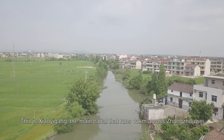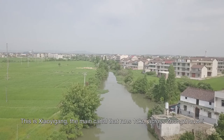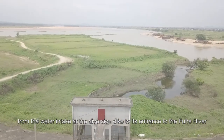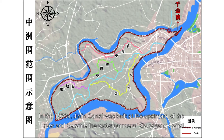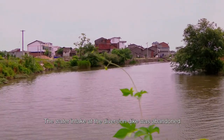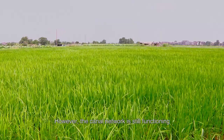This is Xiaoyi Gong, the main canal that runs 13 kilometers across Zhangzhou Wei, from the water intake at the diversion dike to its entrance to the Fuhu River. In the 1970s, Jin Lin Canal was built upstream of the river and became the water source of Xiaoyi Gong Canal, and the water intake at the diversion dike was abandoned. However, the canal network is still functioning.